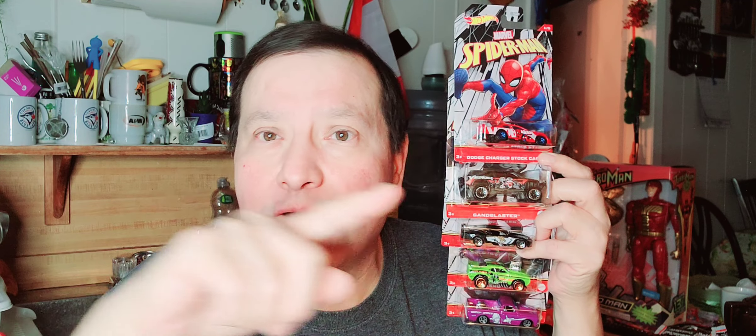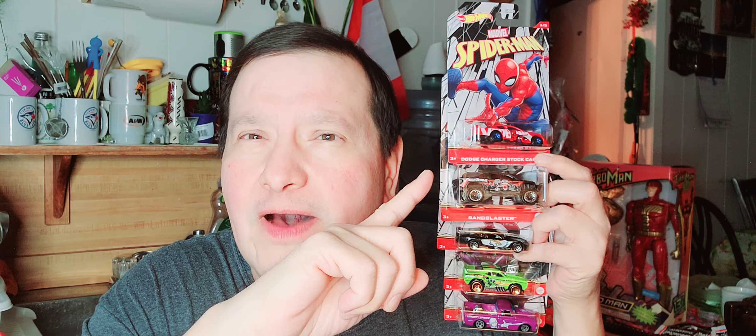Hello everybody! I didn't do a Hot Wheels haul in about three months and this is my first one of the new year. I got five Hot Wheels and it's all Spider-Man, one through five. The first one is a Dodge Charger stock car and it's Spider-Man.